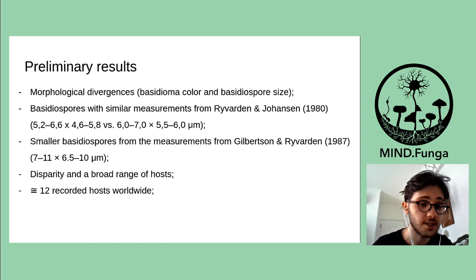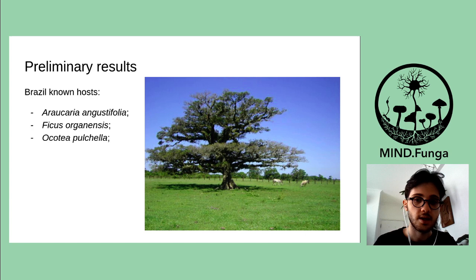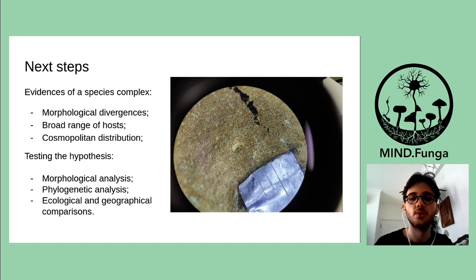There is a disparity in a broad range of hosts, with about 12 recorded hosts worldwide. In Brazil, there are three known hosts: Araucaria angustifolia, which is an emblematic and also endangered tree for southern Brazil; Ficus organensis, which is also common in southern Brazil; and recently our finding, Ocotea puschela.